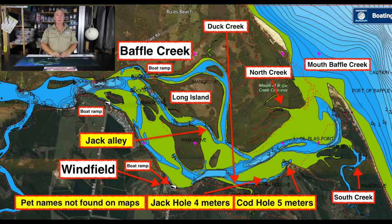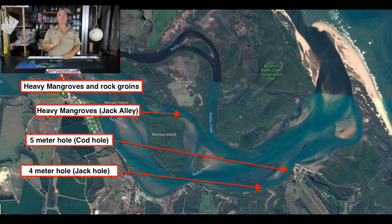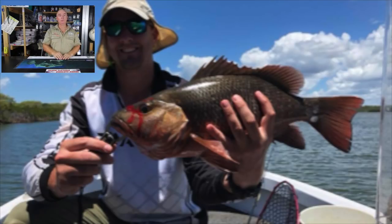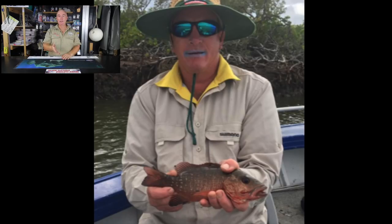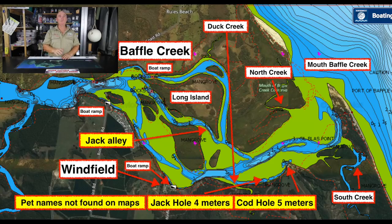Moving further west, you can see the township of Winfield — there is a public boat ramp there, a good one, with plenty of parking. Just above Winfield is Jack Alley, called that for a reason. It's a really good little strip about two and a half to three metres deep, mangrove-lined with really thick mangroves, and the current roars through there between the tides. Well worth a shot — you will catch jack there if you persist. The best way we fished it was with 20 to 30 pound braid, 40 to 60 pound leader, and a single or snelled double hook with either big dead bait or large live bait. The guys I was with caught four for the week and all four came in on live bait.